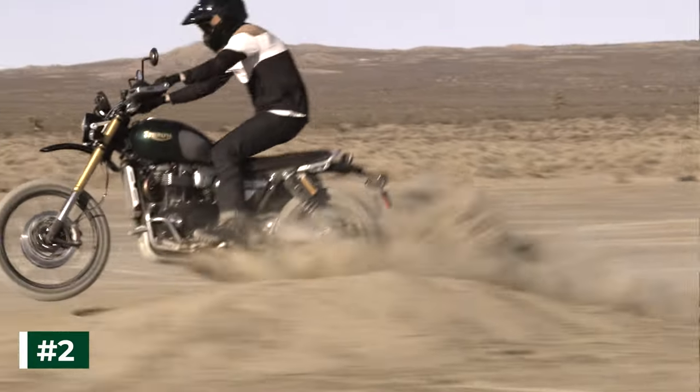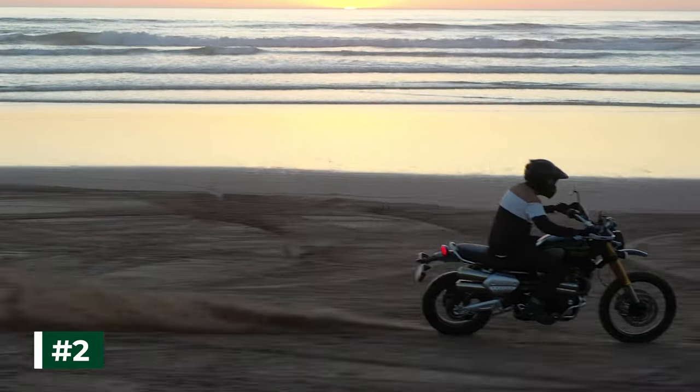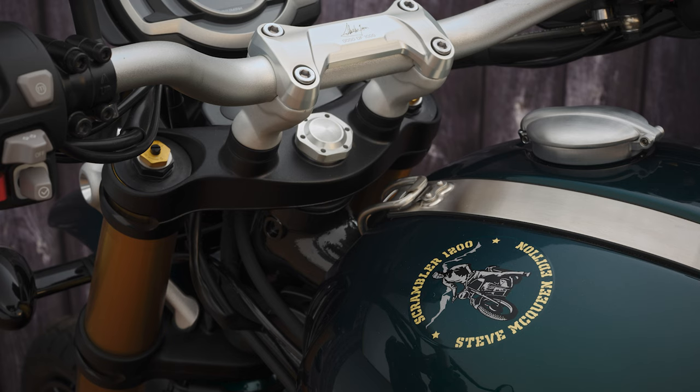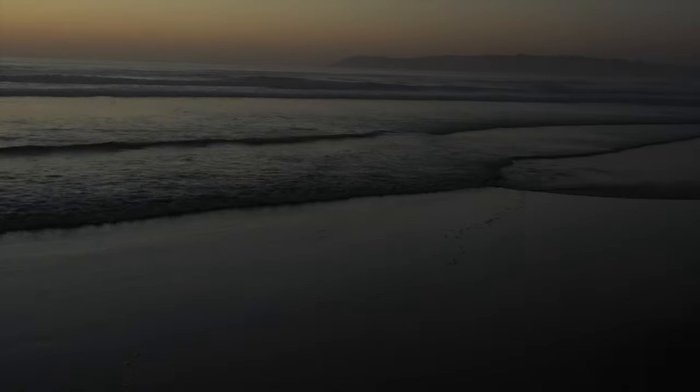Number 2. With just a thousand Scrambler 1200 Steve McQueen Edition models available worldwide, each bike is individually numbered on a beautiful billet machined handlebar clamp, which also features a laser-etched Steve McQueen signature. For even greater exclusivity, each bike comes with a unique certificate of authenticity stating the bike's VIN number and carrying the signatures of Triumph CEO Nick Blur and also Chad McQueen, son of the legend himself, Steve McQueen.